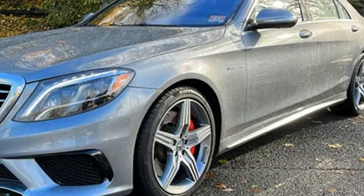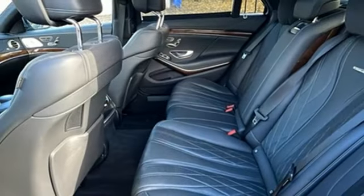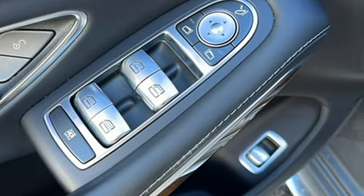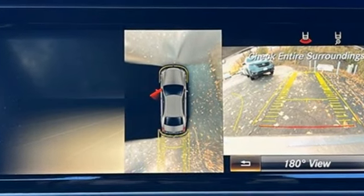AMG engine. Automatic with driver control suspension management. Bluetooth wireless audio streaming. Dual zone climate control. Height adjustable automatic with driver control suspension. Parktronic park assist. And automatic transmission.